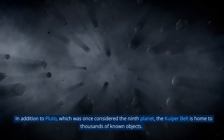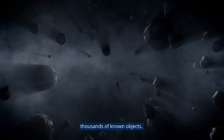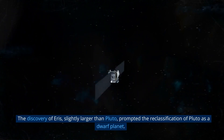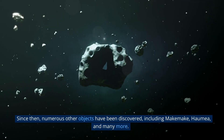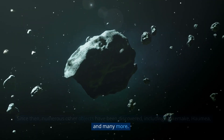In addition to Pluto, which was once considered the ninth planet, the Kuiper Belt is home to thousands of known objects. The discovery of Eris, slightly larger than Pluto, prompted the reclassification of Pluto as a dwarf planet. Since then, numerous other objects have been discovered, including Makemake, Haumea, and many more.